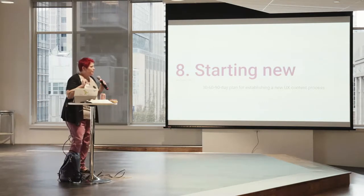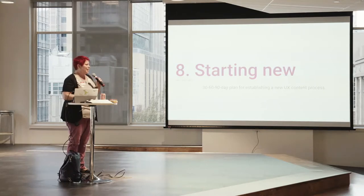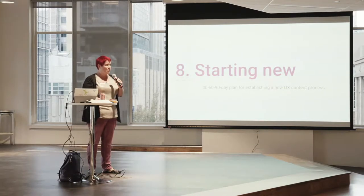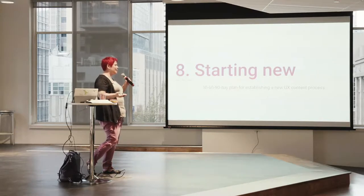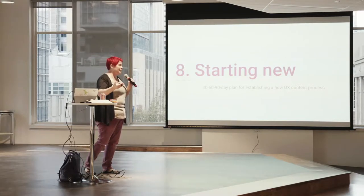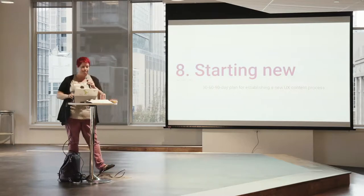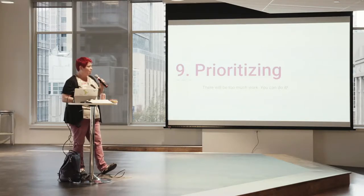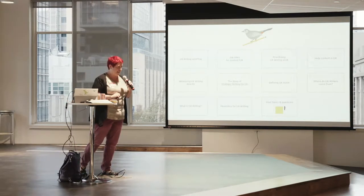I have a chapter with my 30-60-90 day ramp-up plan for starting on a new team when I'm the first UX writer. For the last three teams I've joined, they don't know what to do with me — they think I can fix some words but don't know what that looks like or how long it takes. This is my process for educating them and getting educated about the product. The last chapter covers prioritizing — how do we decide what to work on? That is hard.